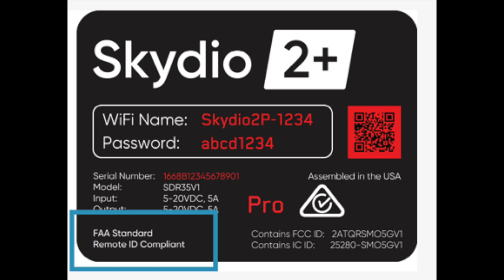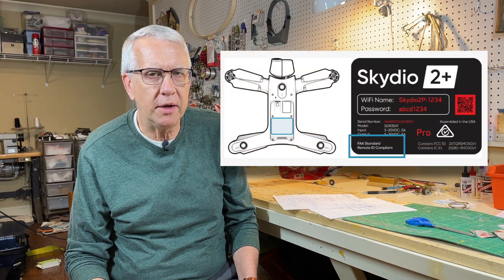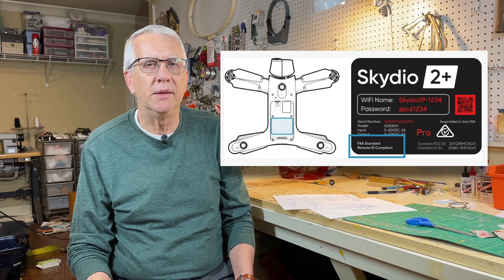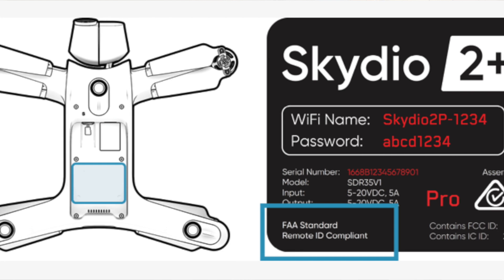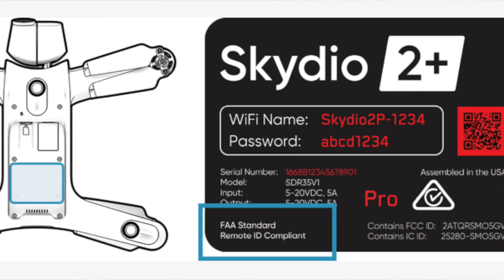Here's a quick look at a label I pulled off the internet for Skydio drones. You can see this is the label that goes on the outside of the box and on the aircraft itself — on this model it's in the battery tray. It links back to the declaration of compliance with all the information that proves this model meets the Remote ID capabilities.